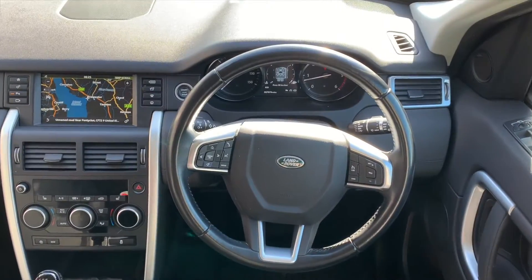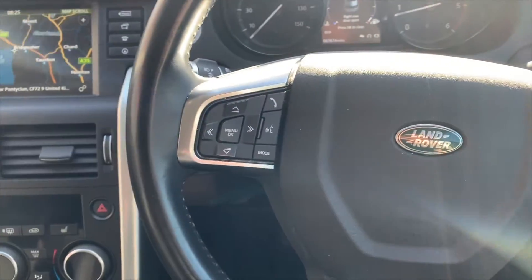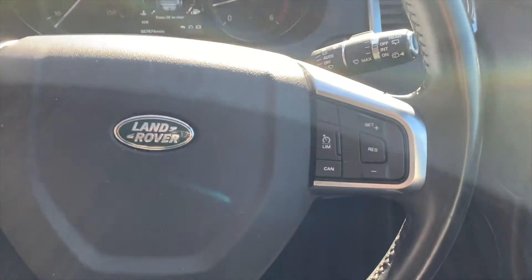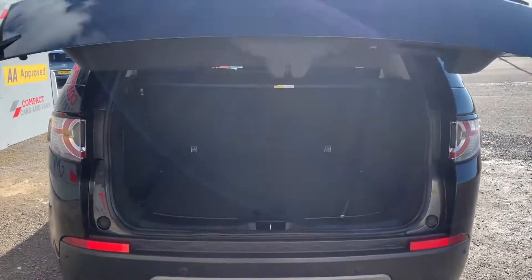The electric handbrake helps keep the clean, sleek look of the interior clutter-free. All media, telephone, and cruise control functions are at your fingertips via the Land Rover leather steering wheel, which feels light, smooth, and effortless.